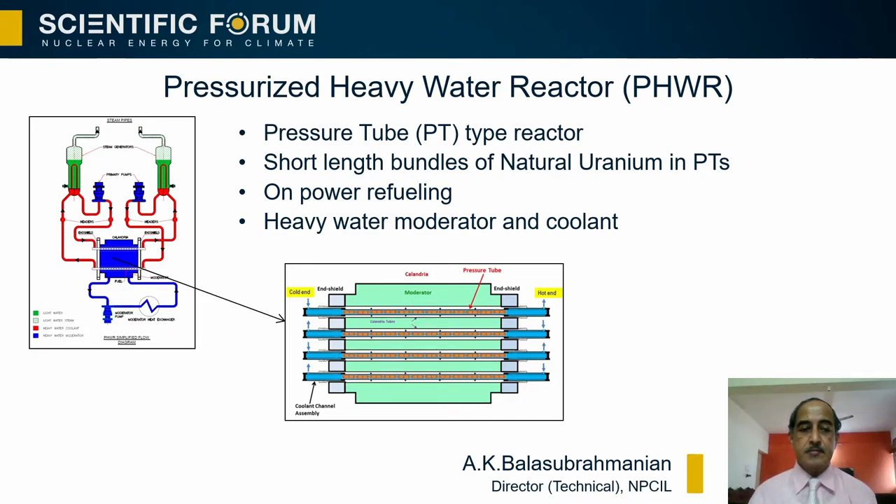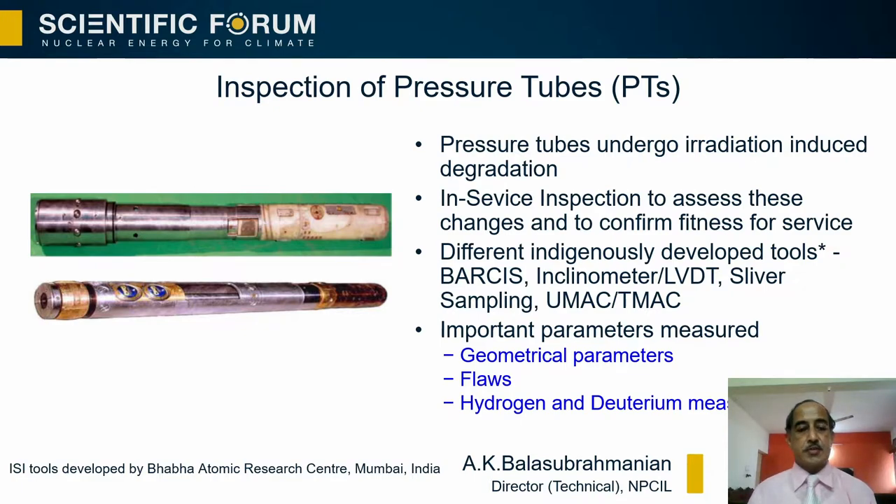Let me introduce the concept of pressurized heavy water reactors. These are pressure tube type reactors with short-length fuel bundles of natural uranium. Therefore, there is a requirement of on-power refueling, which is done using fueling machines. Heavy water is the moderator and coolant. These pressure tubes, while in operation, undergo degradation due to irradiation within the reactor. Therefore, in-service inspection is required on a regular basis to assess changes in geometry or material properties, and then analysis to confirm fitness for service.